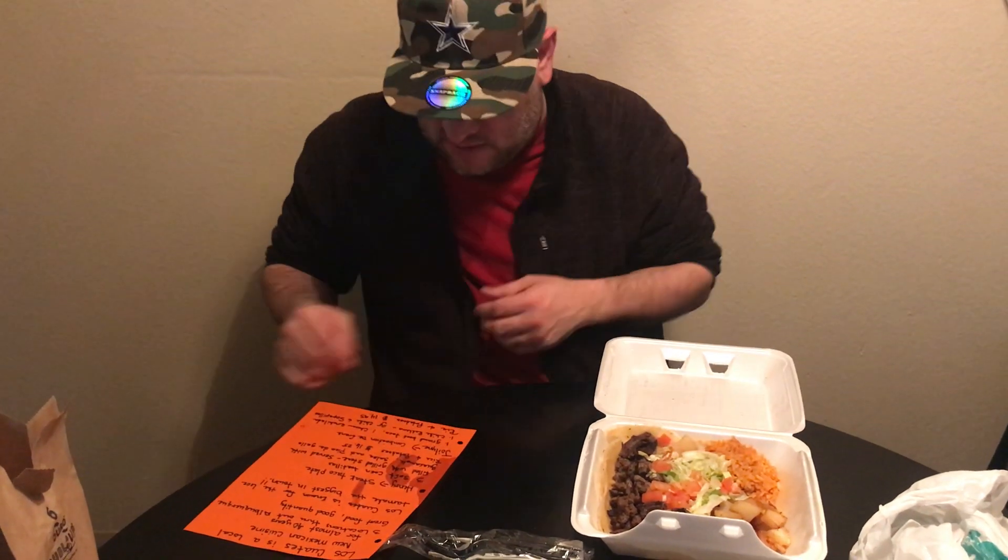So I got Los Cuates, guys. It is local — it's New Mexican cuisine, been around for almost 40 years. Three locations, they're all in Albuquerque. Great food, great quantity. Los Cuates is known for their six-ounce tamales — the biggest in town. Obviously we did not get one, but if I'd known that fun fact I would have gotten one for you guys.